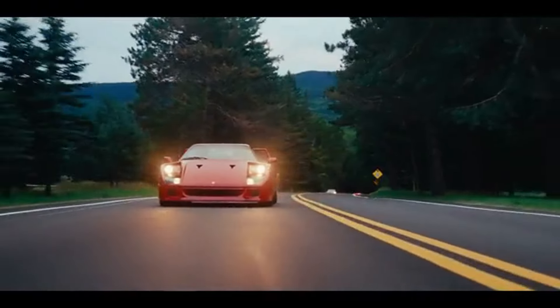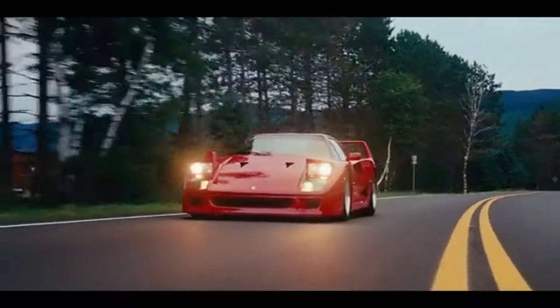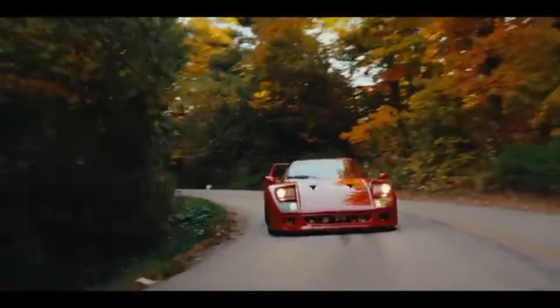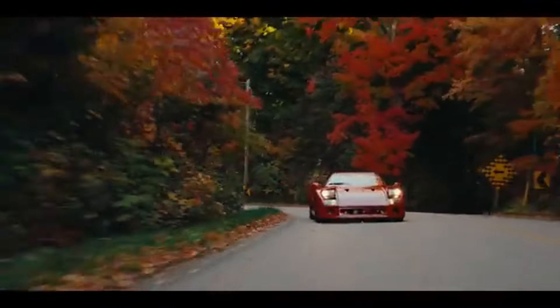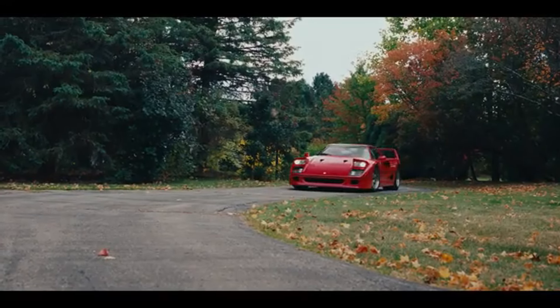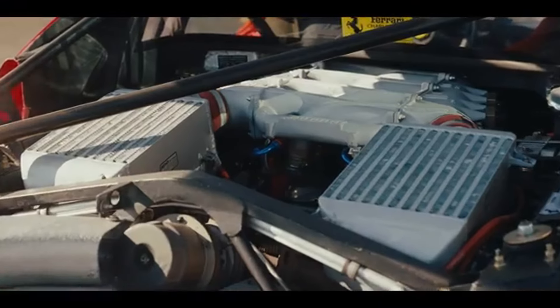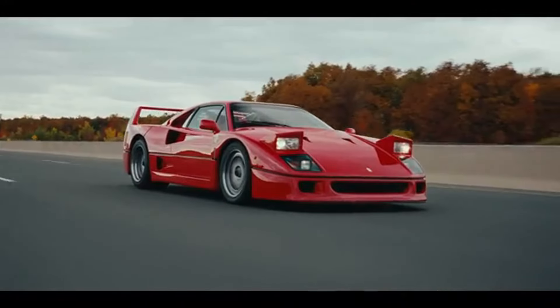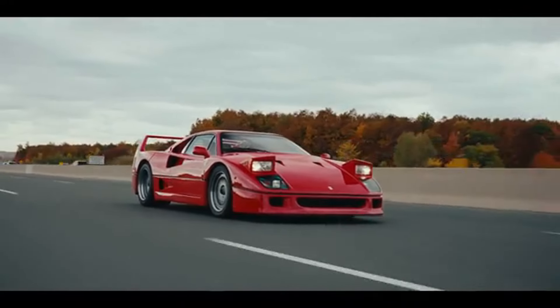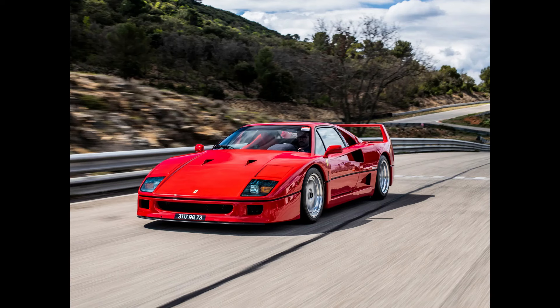The Ferrari F40 is more than just a car — it's a statement of what a supercar should be. Brutally fast, uncompromisingly raw, and utterly beautiful, the F40 captures the essence of Ferrari's racing spirit. For those lucky enough to drive one, it offers a driving experience that few cars can match. For collectors and enthusiasts, it remains one of the most iconic and revered vehicles of all time. In the world of supercars, the Ferrari F40 reigns supreme as the perfect combination of speed, style, and sheer driving pleasure.